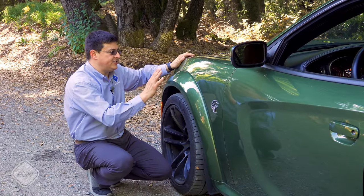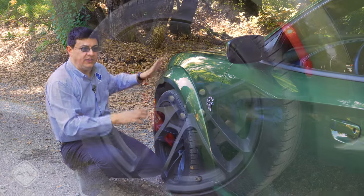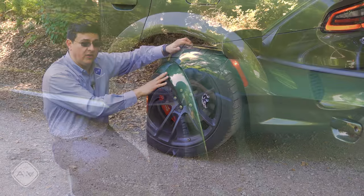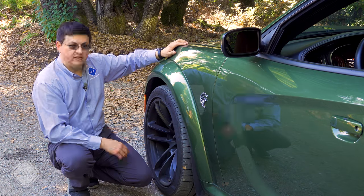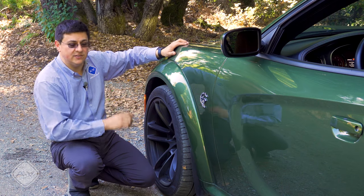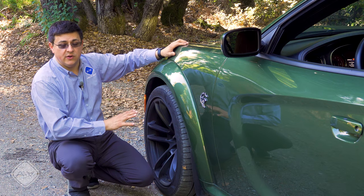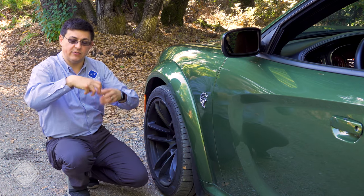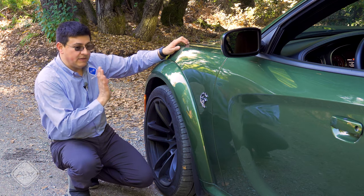I wish Dodge had given us a new fender rather than just adding on this fender flare — we do have a unique bumper up front and in the rear, but the front quarter panel is the same as the rest of the Charger lineup. It's to reduce overall costs, but it doesn't look quite as integrated as if this had been new metal. Filling out those wheel wells we have enormous 305-width tires up front — some of the widest front tires you'll find on a new car in North America — with two-piece Brembo brakes. The two-piece rotors allow the hat and rotor to float independently so they can expand and contract at different rates.